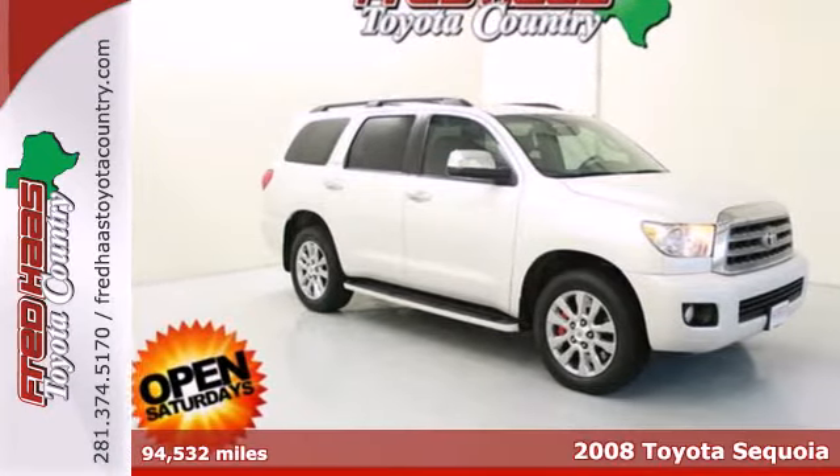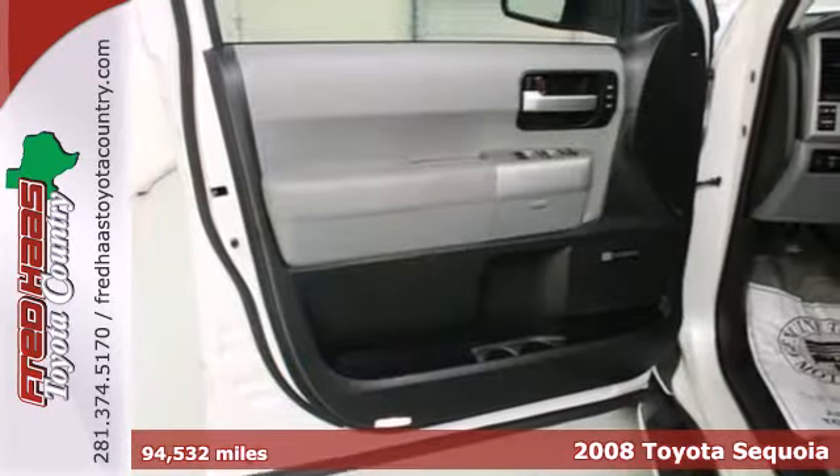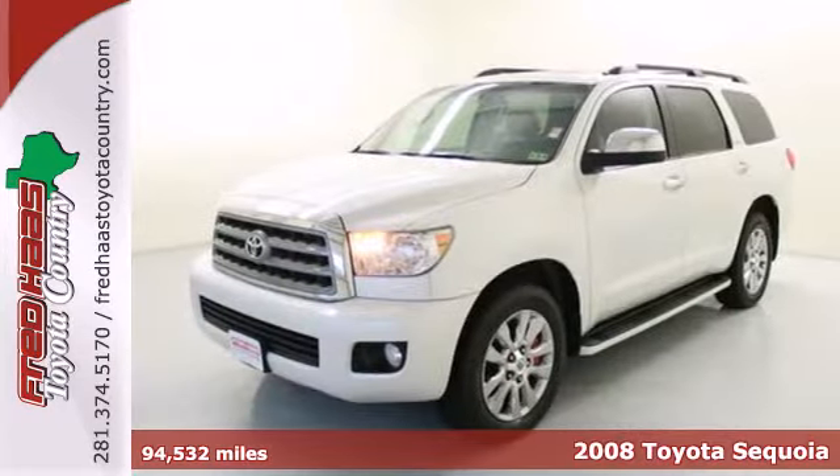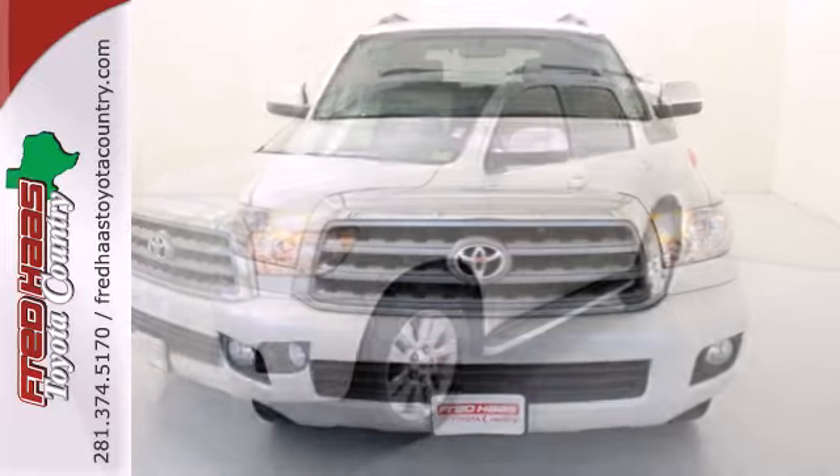It's a 2008 Toyota Sequoia. Features include a powerful V8 engine, driveline traction control, 4-wheel anti-lock vented disc brakes, and electronic stability control.